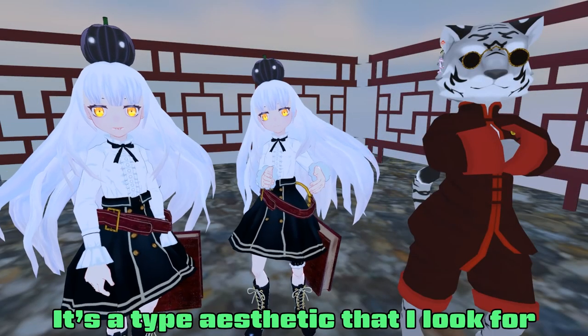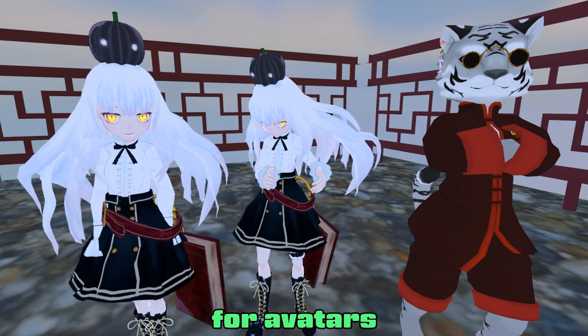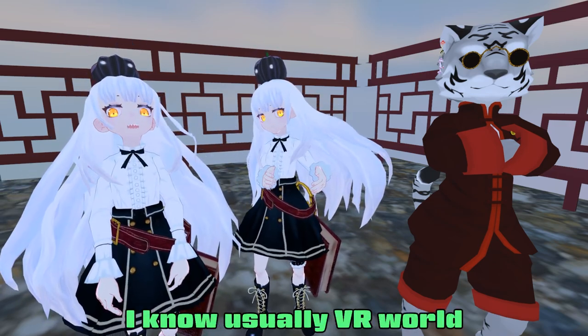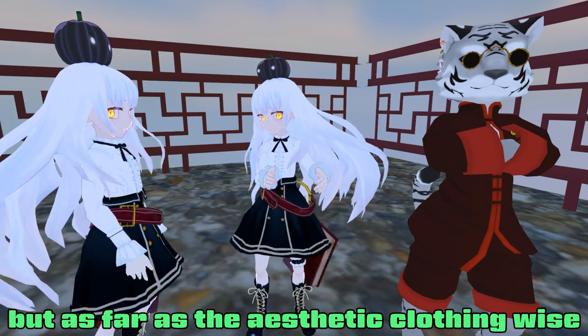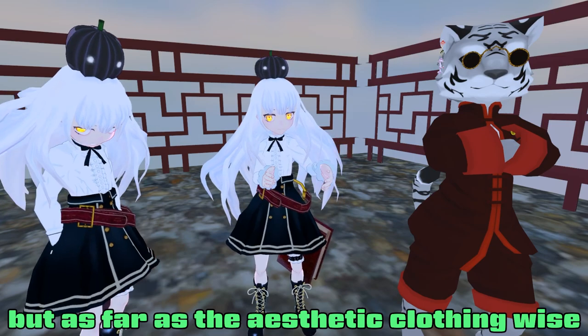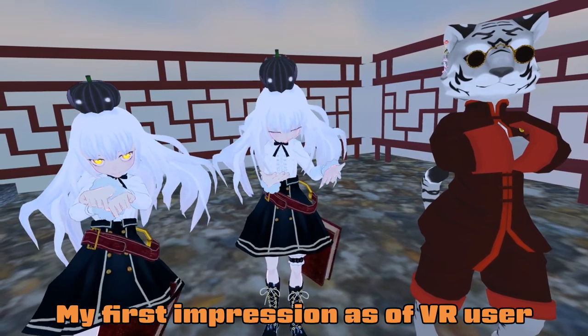I think it's solid. It's the type of aesthetic I look for when I'm searching on VRChat for avatars. I know usually in the VR world there are a lot of female avatars that get the most attention, but as far as aesthetics, clothing, and accessories, I think this actually stands out quite well.